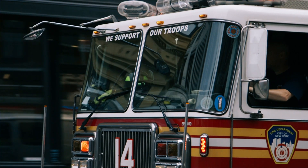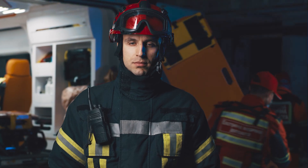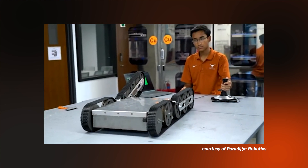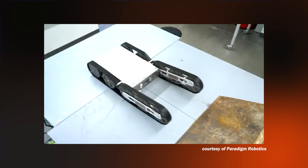Sure. From the firefighter beginning to operate it, to going into the building and coming out and all that stuff — just how does it work? So let's talk about a use case of FireBot. At the scene of a structural fire, the fire truck pulls up. What we're building right now is integration with fire truck manufacturers, where FireBot is deployed from the side of the fire truck. One firefighter is a dedicated robot operator, and they have what we call our firefighter control interface.